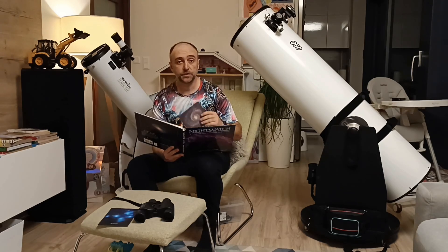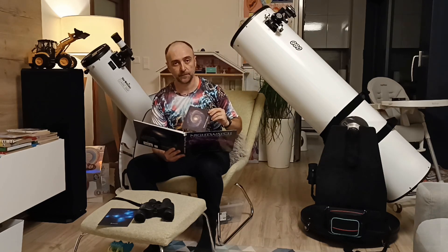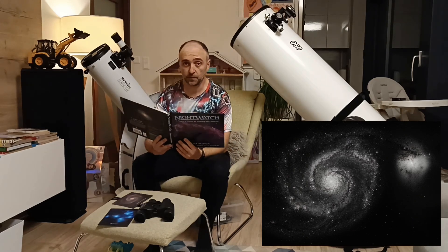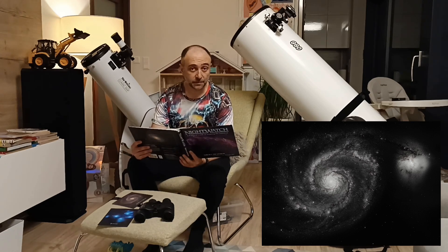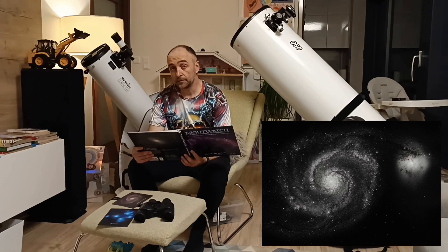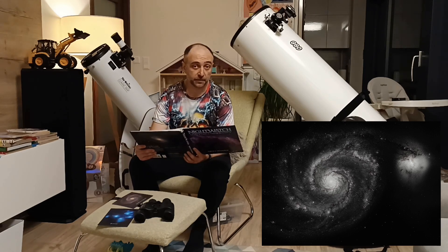One of the best objects we'll ever be able to see is the so-called Whirlpool Galaxy, M51 — just like Area 51. It's a relatively big galaxy, about 75,000 light years across; our Milky Way is 100,000. Its distance is about 21 to maybe 30 million light years away.